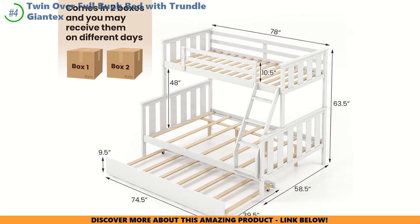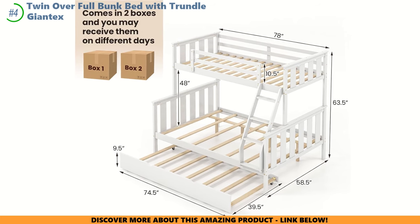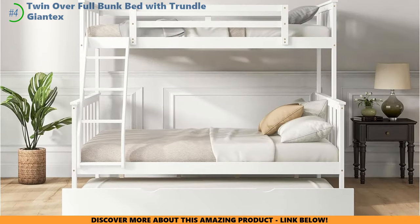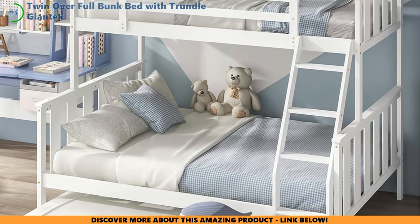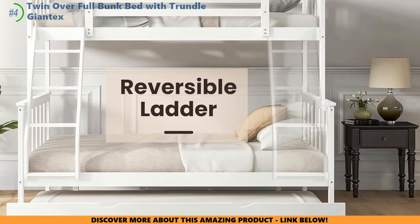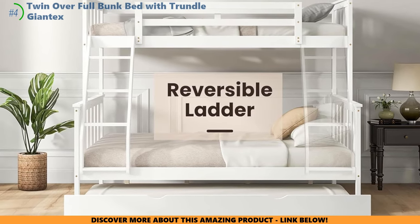It's not all smooth sailing — a few parents have faced the challenge of receiving wrong pieces, but a quick shout-out to customer service can save the day. The sturdiness matters too: think of it like building a castle, where you've got to make sure every block is in place to keep it standing tall. Take your time putting this bed together and you'll transform wobbles into solidity. Up top, you've got guardrails like castle walls keeping the kids safe, and the ladder is the bridge to their lofty throne. You can also switch it around to fit just right.